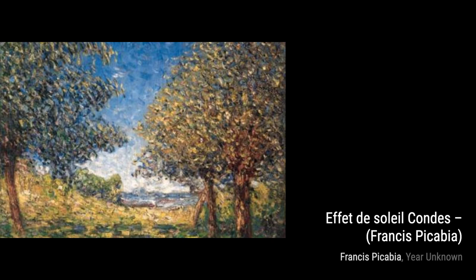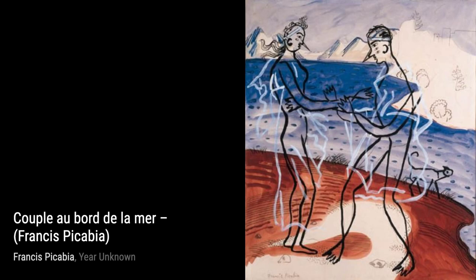Moving on to Effet de Soleil Condés, Picabia creates a mesmerizing play of light and shadow, with the sun's rays illuminating the scene in a captivating way.